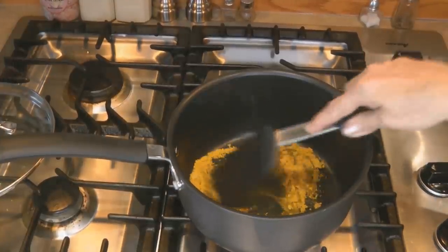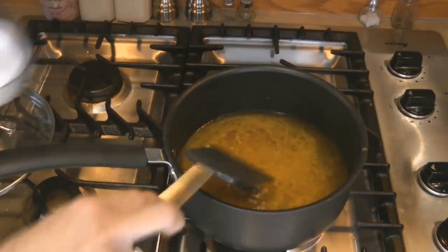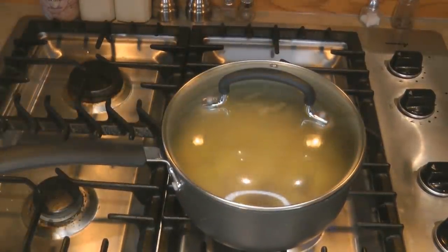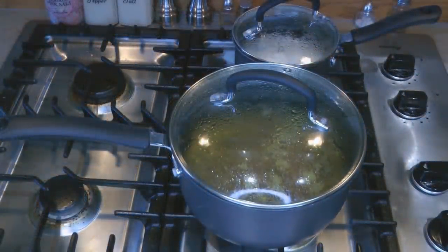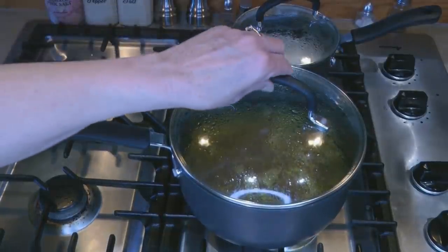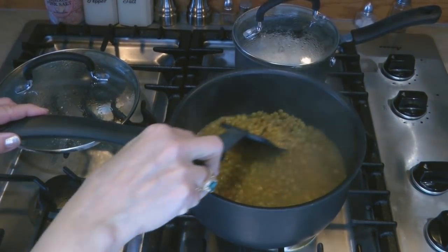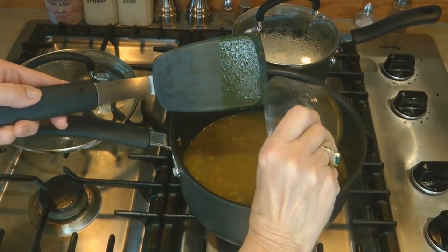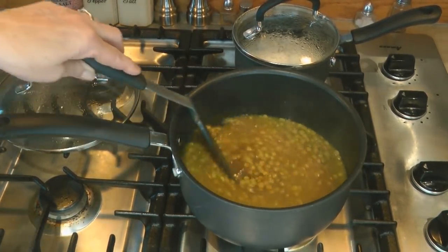Add three cups of water, then one cup of lentils, and bring it to a boil. Put on the lid and turn it down to simmer for 20 to 25 minutes. Lentil curry is great with rice, so put on a pot of rice at the same time. After about 25 minutes the lentils will be tender. Add one tablespoon of balsamic vinegar and one teaspoon of honey, and it's ready to serve.